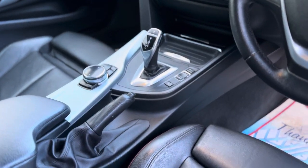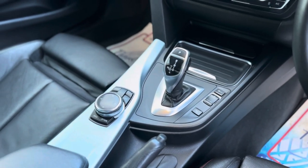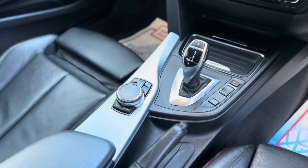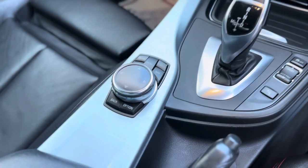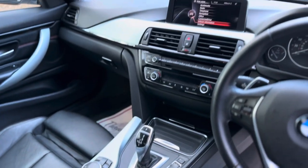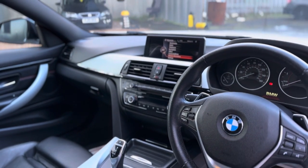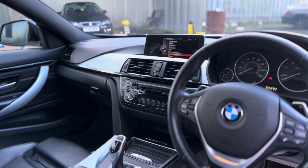You've also got different driving modes including Sport, Eco Pro, Comfort, and Sport Plus. In the centre, next to the gear knob on your left-hand side, that's how you control your iDrive functions — which is all just there — and all the service history is on there as well.